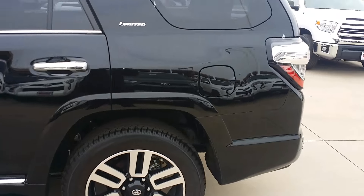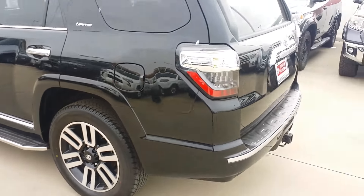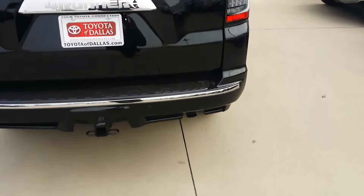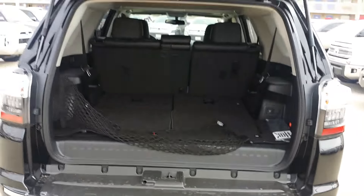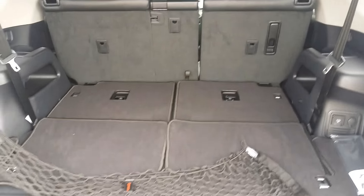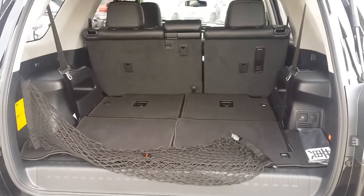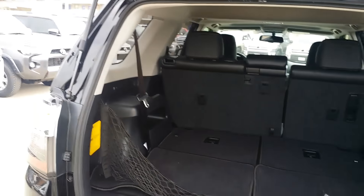Let's see — does this one have third row? Oh man, beautiful Limited. Okay, this one does have third row, but it's folded down — you see it's flat — which gives you a lot of cargo space in the rear. So you can have the luxury of either having the third row up or folded down and still have the space.